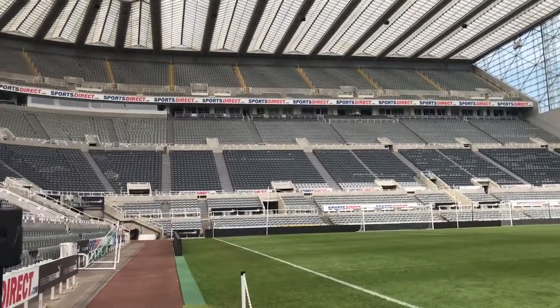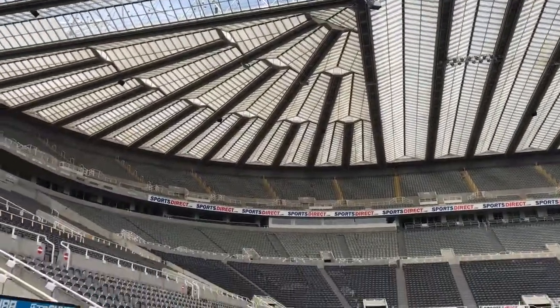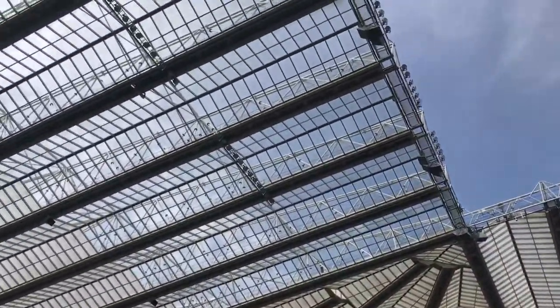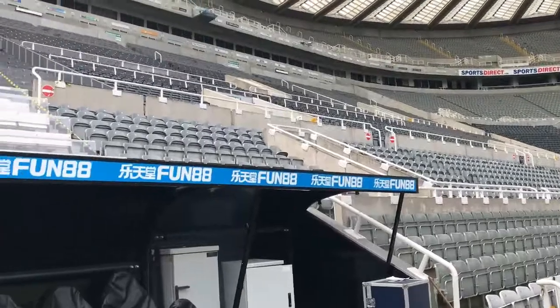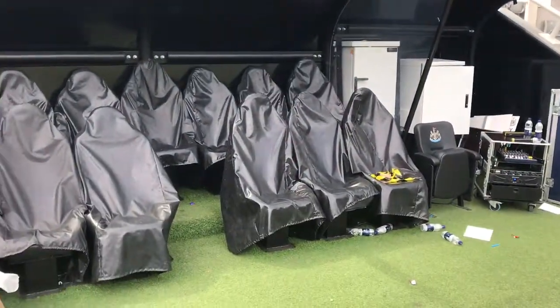The real reason for the slope is drainage. We've got to let the water run off the floor, and also because we are on a hill anyway. We built a slope and decided to keep it. You can also see the pitch is spread out slightly with a bit of a camber on it — again, for drainage purposes so we don't have any waterlogged pitches, snow, or anything like that.